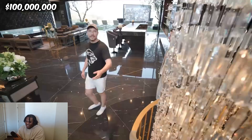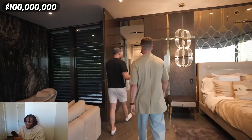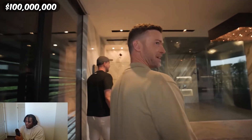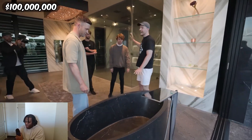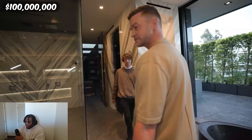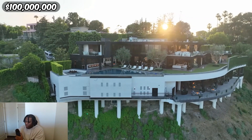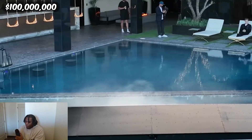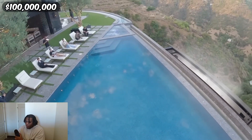Alright, lead the way upstairs. This is the primary bedroom over here. The bathrooms — you can take a bath with no one, or you could fit an army in there. The real reason this house costs so much — is this a screen? It is absurdly large.